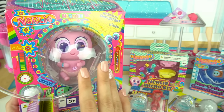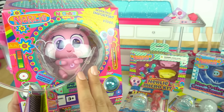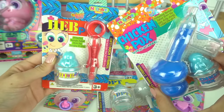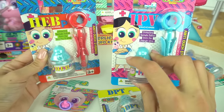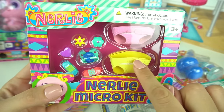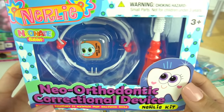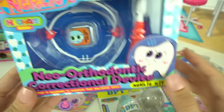This nerly baby needs our help to grow and get stronger and needs lots of love and care. Just like a real baby, our nerlies need all these items so they can be healthy, like their shots. We have a chicken pox shot and all these different kinds because we don't want our babies to be sick. I also have a nerly micro kit that includes diapers, pacifier, band-aids, and even some piercings. And to make sure they're going to maintain some healthy smiles, we have this neo-orthodontic correctional device set just for our nerly baby.